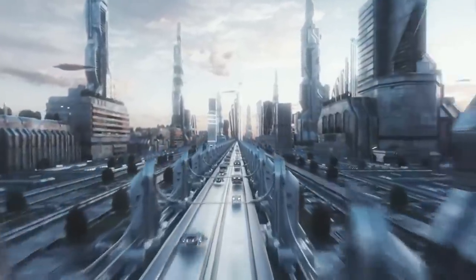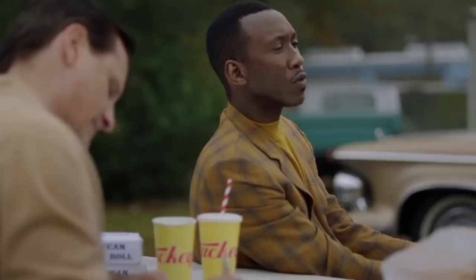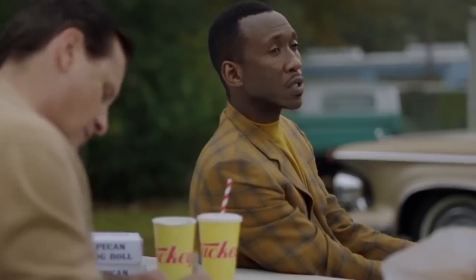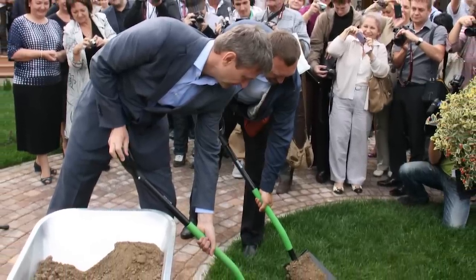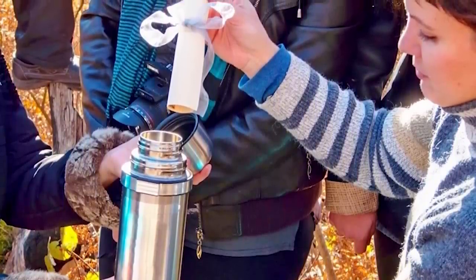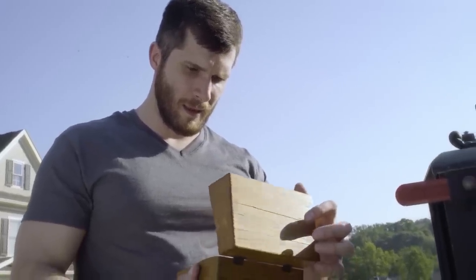Today, it is possible to directly communicate with people hundreds of years in the future. All you need to do is write a message, add a few objects and records that say something about the time you're living in, and bury it in a box somewhere for future generations to find. That's how you make a time capsule, and in this video, we're looking at the most amazing time capsules in the world.